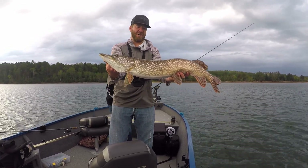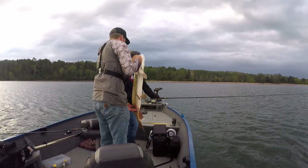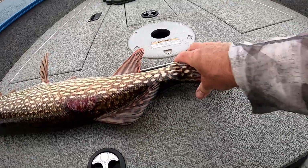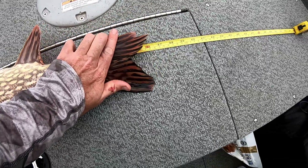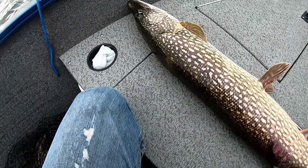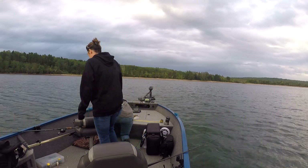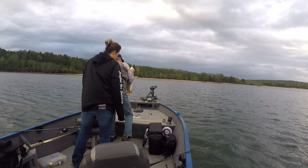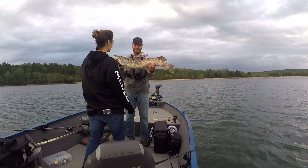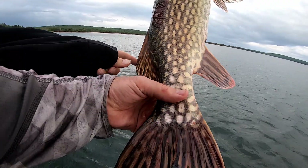That's an awesome fish, look at the size of the head on it. There we go — almost 36, just over 36 inches. That's our biggest fish yet. Well, my biggest — not your biggest.